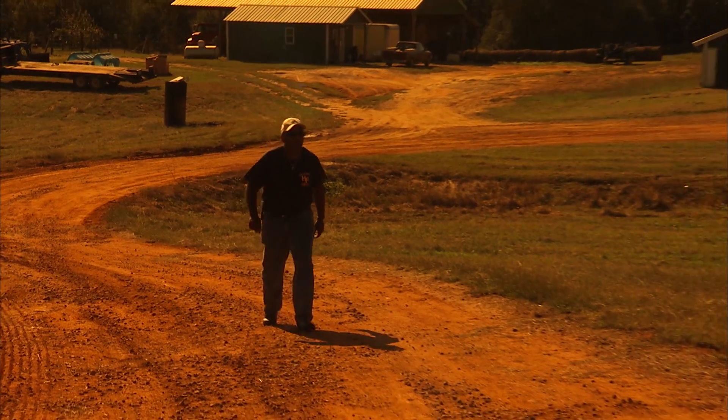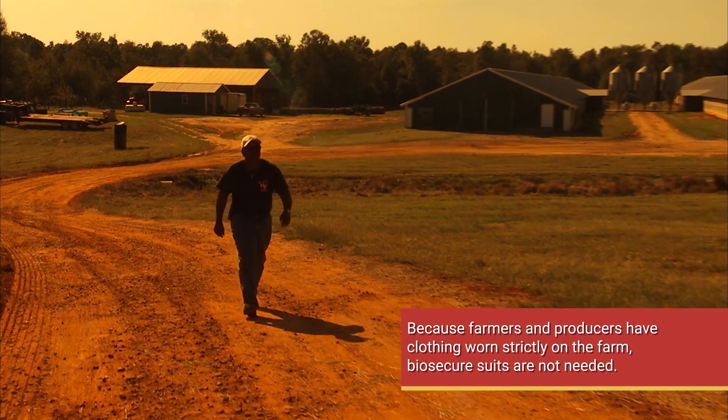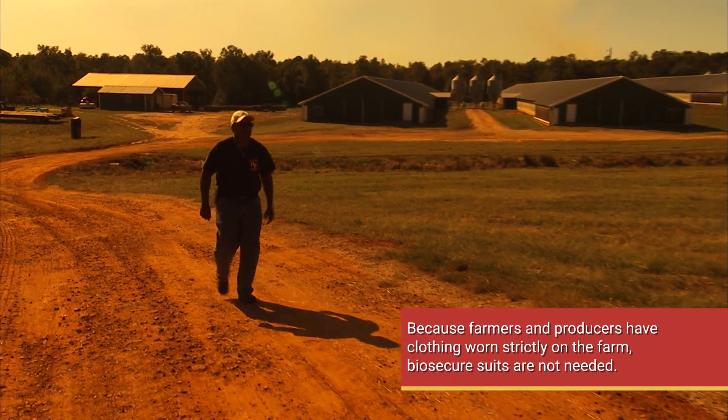I have on-farm shoes and clothing that I wear just on the farm. I make sure that I'm coming straight from home here to the farm. I don't allow anyone access into my houses or into the farm itself.